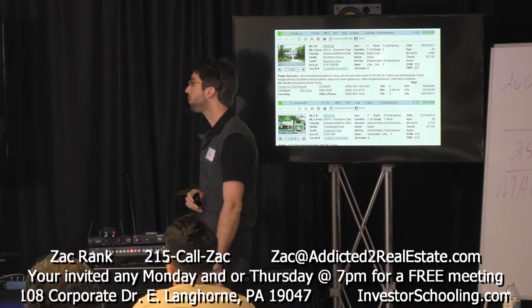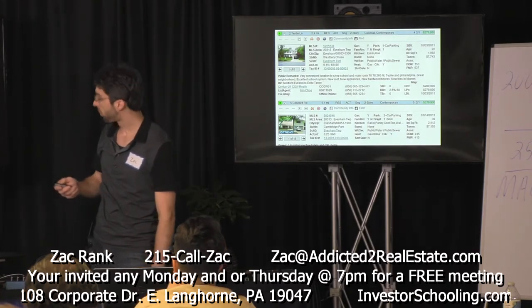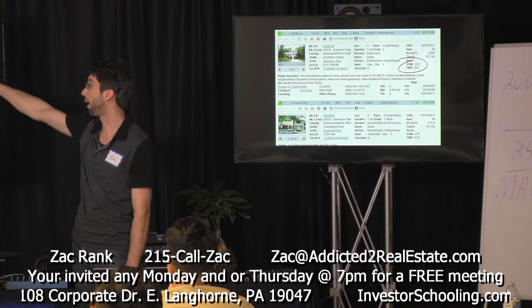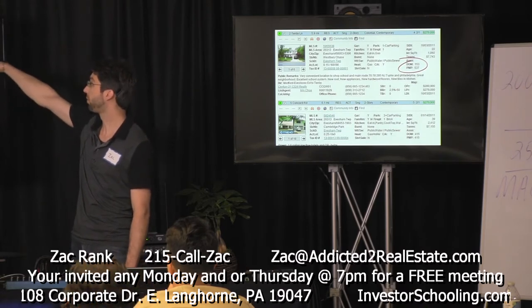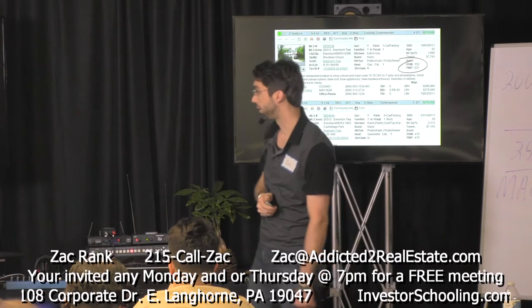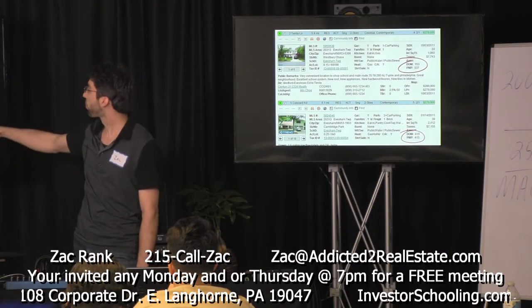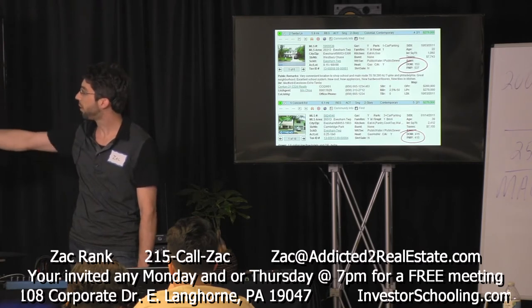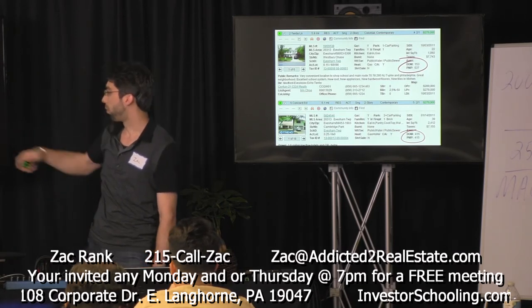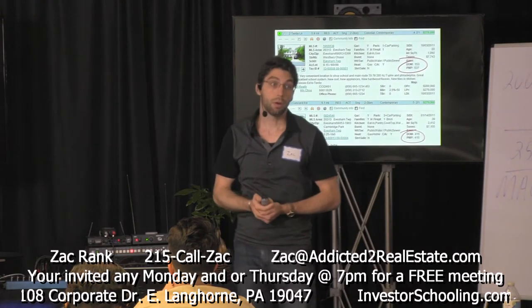It also shows the eating kitchen, no basement, public water, public sewer, and type of heat. Over here it shows days on market: 153 days on market with a total marketing period of 537 days — this was back in 2011. The other comparable listing shows a similar property, similar bedrooms and baths, similar price, same township, same lot size, probably the same neighborhood — but its days on market is 415 days. This gives you an idea that your subject property may be in an area where it's difficult to sell or could take a long time.